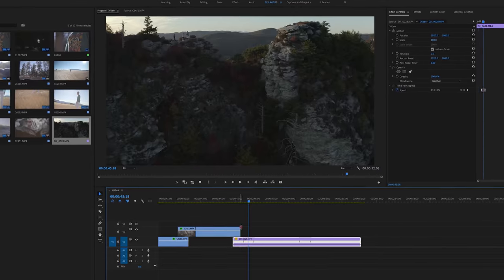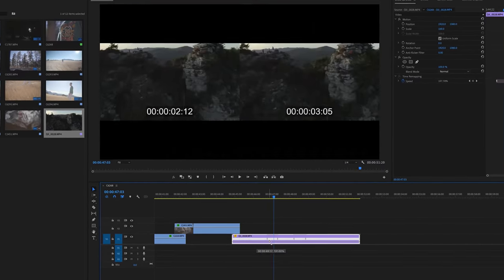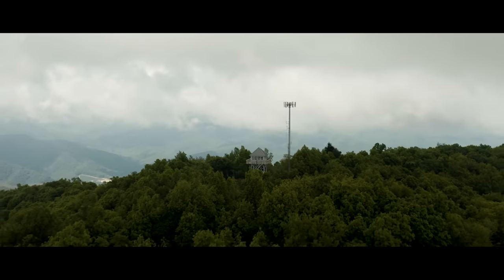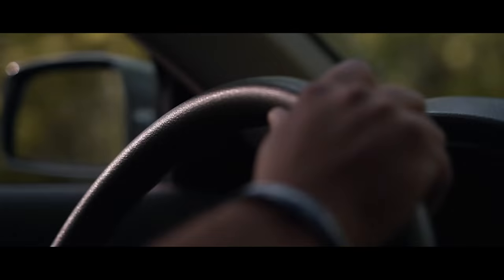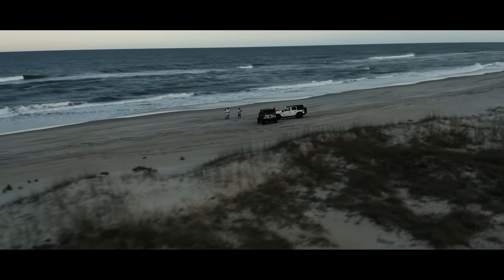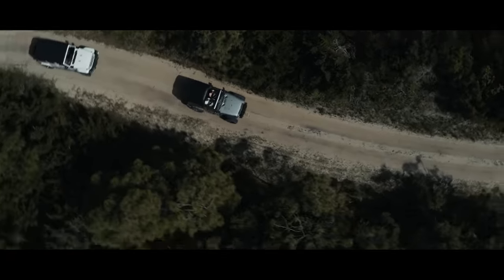Mastering the flow of a speed ramp in post-production takes a lot of practice and tweaking — it all depends on your clips and the videos you're making. Just keep tweaking it until you like how it looks and eventually you'll be able to do it more efficiently.